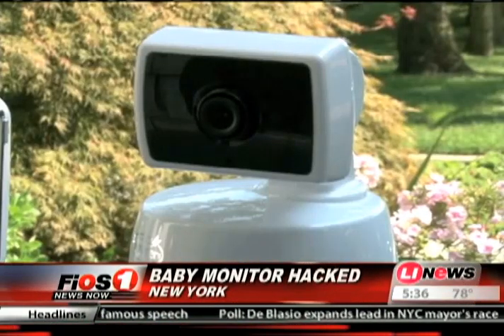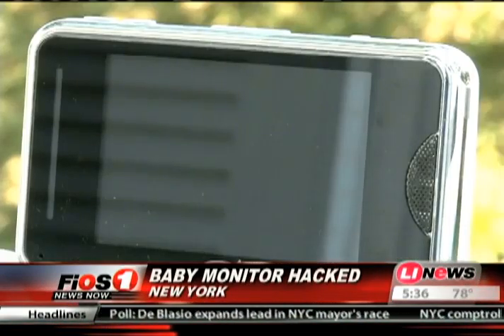New at 5:30 — baby monitors are the new target of cyberhackers, but police are struggling to catch up to this new crime, and it's not even clear at this point whether it is a crime. Now one Long Island congressman is asking authorities to take action. Firehouse 1's Samantha Liebman explains.